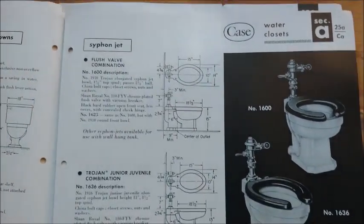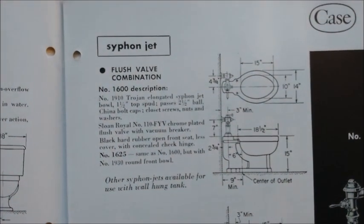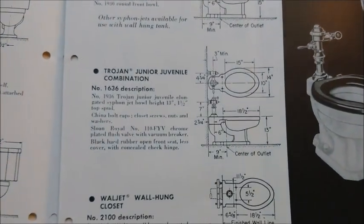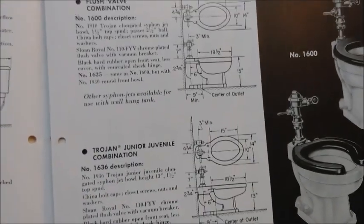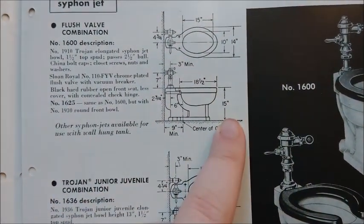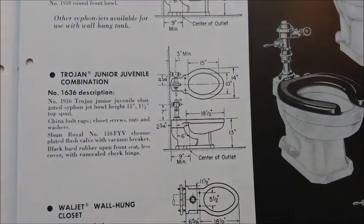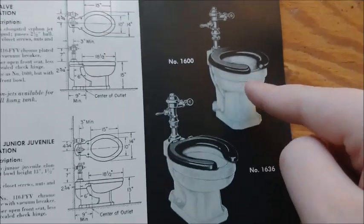Here are the Trojan models: a regular Trojan and a Trojan Junior. Really the only differences between those two is that the regular is 15 inches high and the junior is 13 inches high — so standard versus junior sizing.